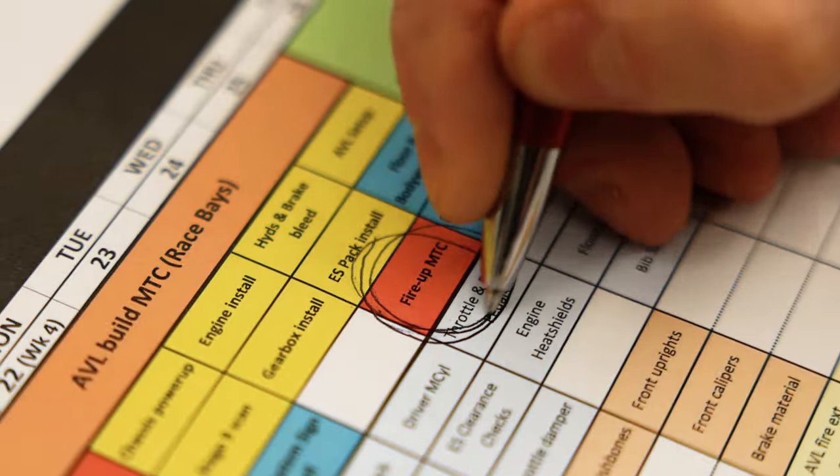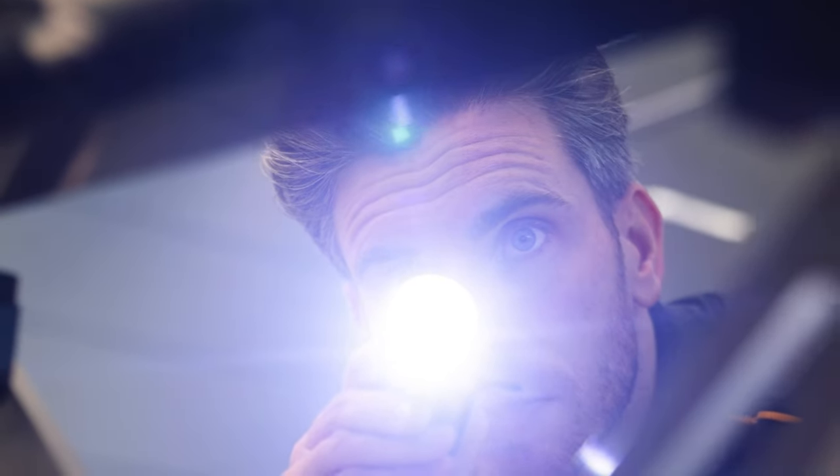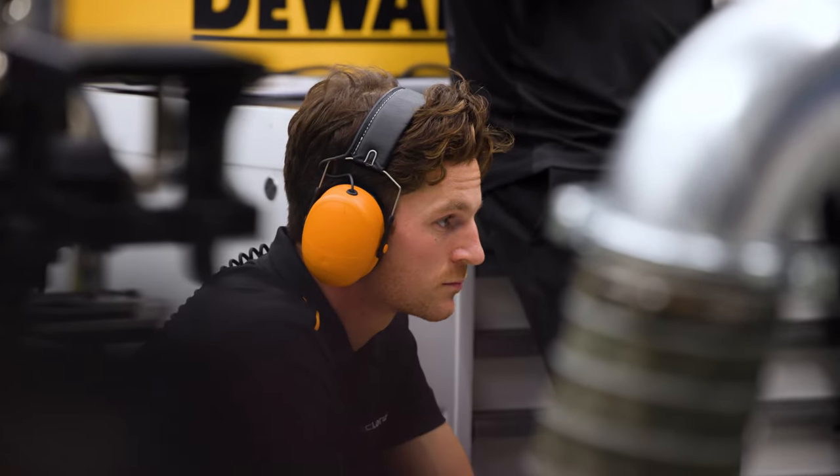Basically, we set the fire-up date in our build plan to give the rest of the business — in terms of design, planning, and manufacture — a target date to aim for, in order to deliver parts to the car and build it through our test period. It's a good opportunity to uncover any potential issues that we could have in car running. You see a lot of the mechanics around the car with torches, checking there are no leaks, no visible fluid leaks, and that everything looks good.